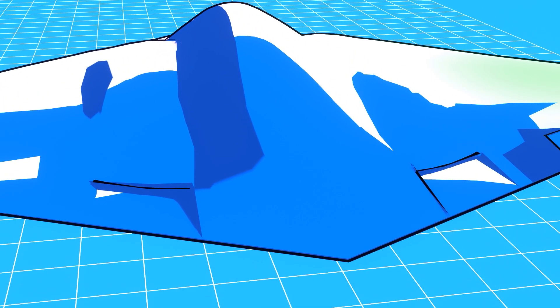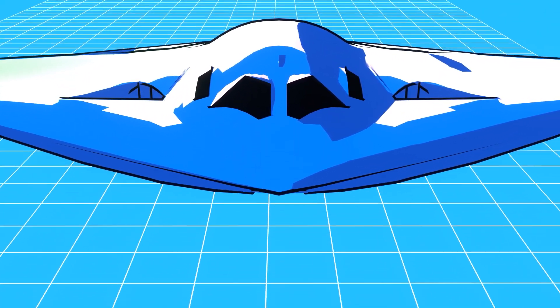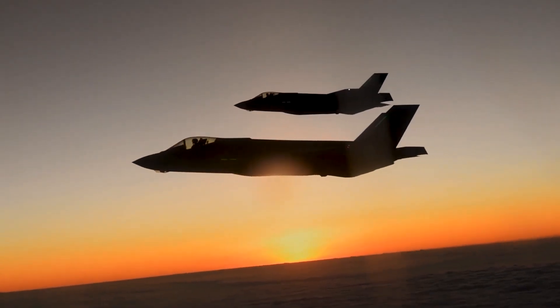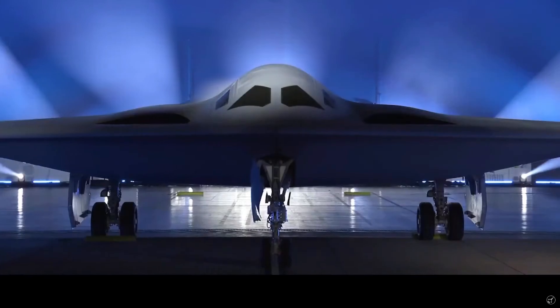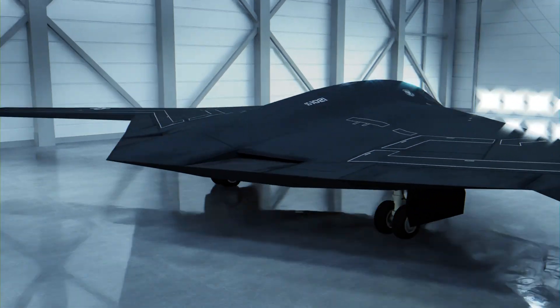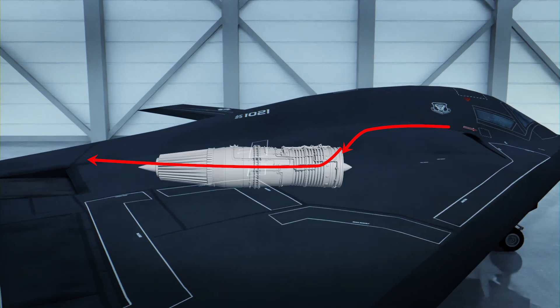When it comes to the engines, we still don't know if the Raider will have two or four. What we do know is that Pratt & Whitney is on contract to provide the power plants, and given the requirement to use off-the-shelf parts, the F-135 engines found on the F-35 are the most likely candidates. Furthermore, the dual engine inlets visible from the reveal appear to be very low profile, so it is likely that the B-21 makes use of S-shaped inlet ducts to conceal the engine fan blades from radar.